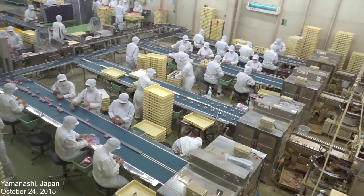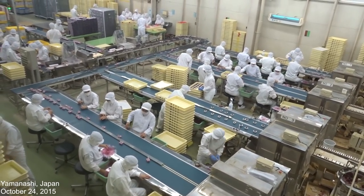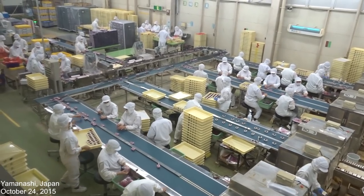I believe in the past — I think it was in Yamanashi — Katie and I made a video series there and we went to a factory that specializes in Kuro Mitsu kinako mochi. It was a really cool experience to see the factory, so I'll put a link to that video somewhere around here or in the description. If you want to see what this stuff looks like in its normal form, you'll be able to see that there.